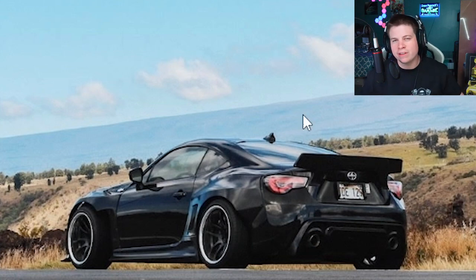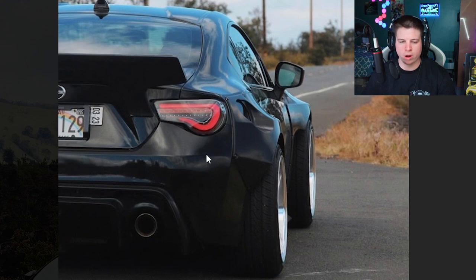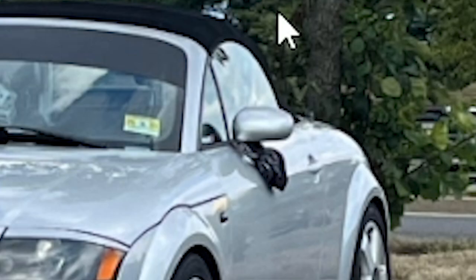Drop it down lower — no balls, do it! Then you'd be like all those other cool static boys scraping and destroying their car, because that's what's cool apparently.